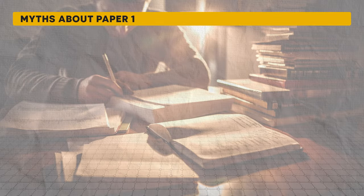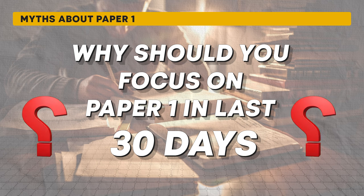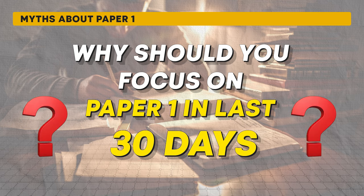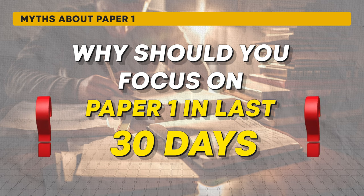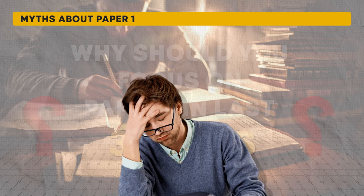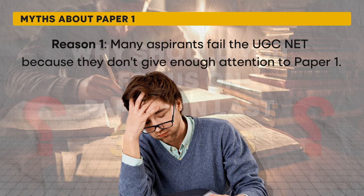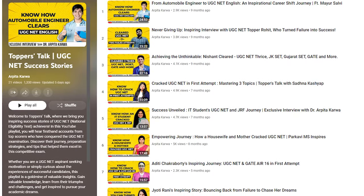Before we get into the details, let's discuss why focusing on Paper 1 during these final 30 days is so critical. You might think that with only 30 days left the priority should be Paper 2, given its extensive syllabus. But most students make the same mistake — they focus solely on Paper 2 and neglect Paper 1.